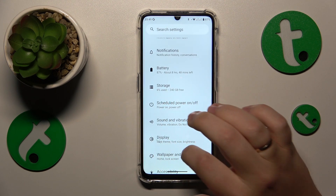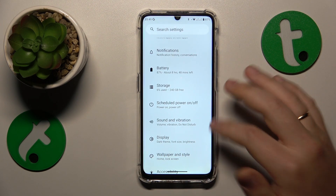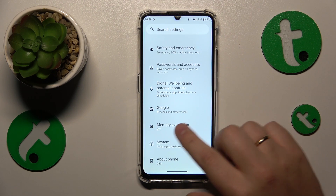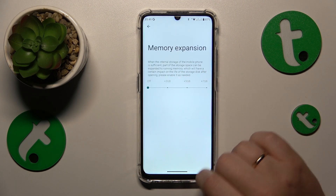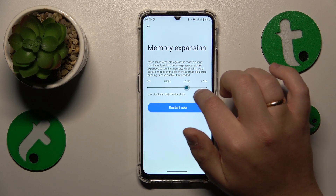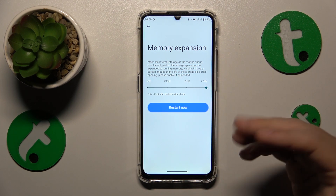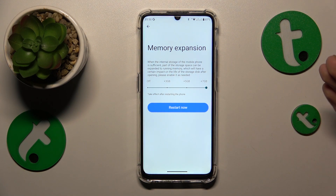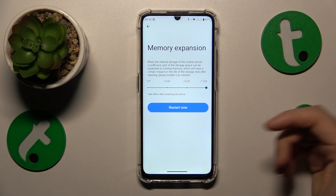And the final measure that I would recommend you do is expand the RAM amount by going to the memory expansion category of settings. Here select the amount of additional gigabytes you would like to enroll and then tap the restart now button and let your phone reboot so those changes can be properly applied.